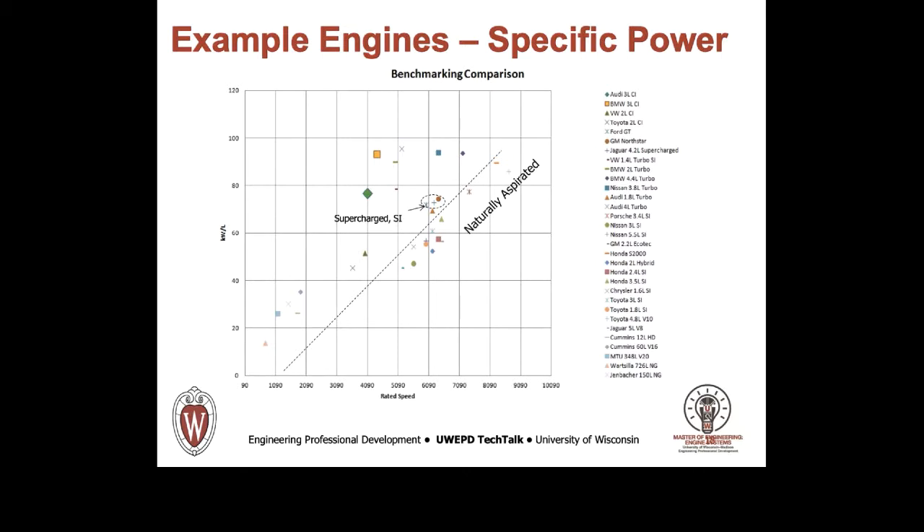In this slide, the specific power output — power per unit displacement in kilowatts per liter — is plotted versus engine rated speed for a wide range of current production engines. Each data point represents an engine as indicated by the abbreviated descriptor in the column at right. The engines were selected to be representative and to include both diesel and spark ignition engines, ranging from both economy and high-performance cars to heavy-duty and medium-speed engines.